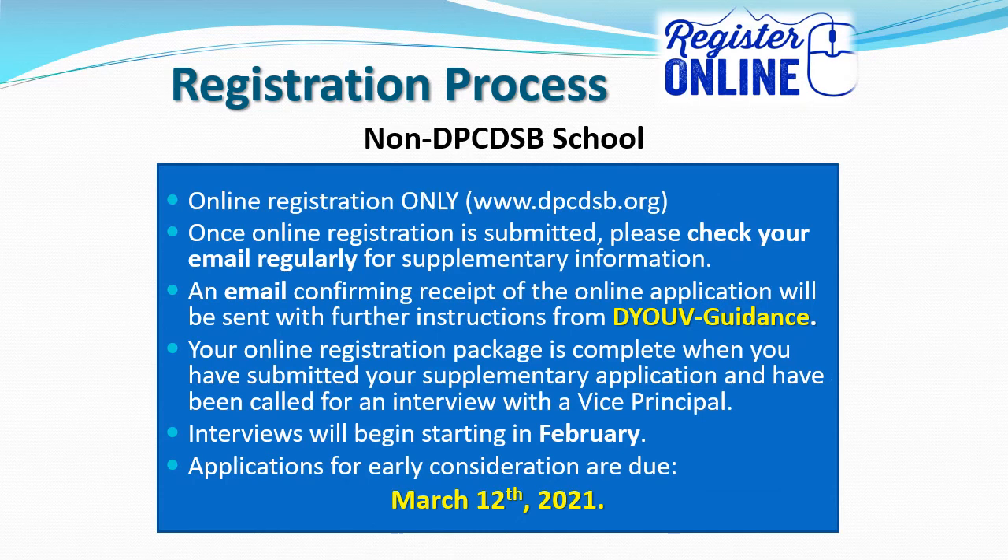If you are registering from outside of the Dufferin-Peel Catholic District School Board, you must complete our online registration process. The online registration application can be found on our school board website at www.dpcdsb.org. Once your online registration is submitted, please check your email regularly for supplementary information. An email confirming receipt of the online application will be sent with further instructions from our St. Margaret DeVille guidance email. Your online registration package is complete when you have submitted your supplementary application and have been called in for an interview with a Vice Principal.